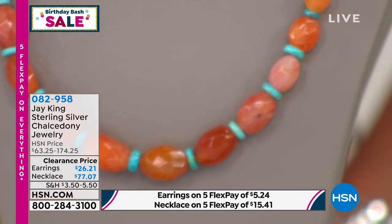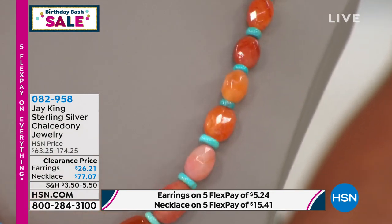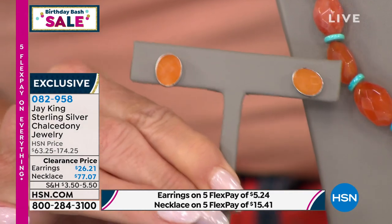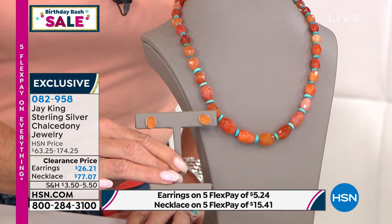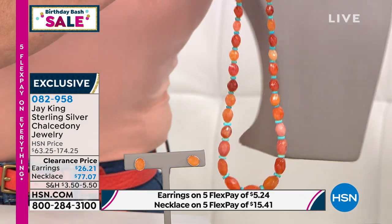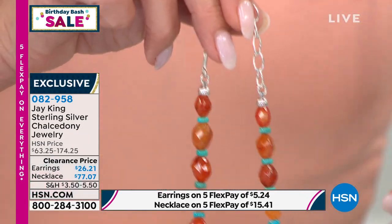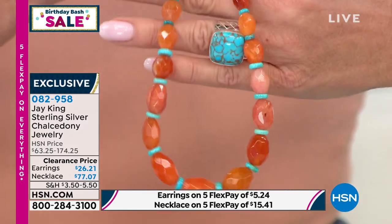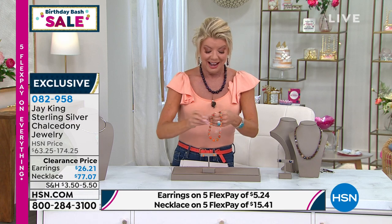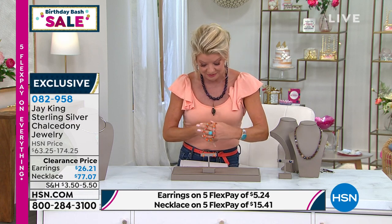We have the matching earrings for $26.21, featuring that peachy-orange chalcedony color. Item 0-8-2-9-5-8. The petersite is almost gone. This necklace is a great story combination — it would match my denim, peach, and belt perfectly, like it was custom made. And guess what, it was custom made. We don't see this color chalcedony very often, do we, Jay?